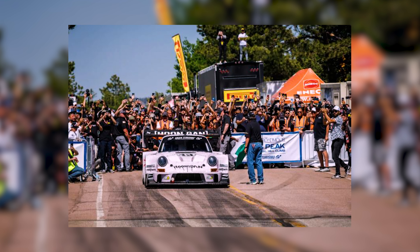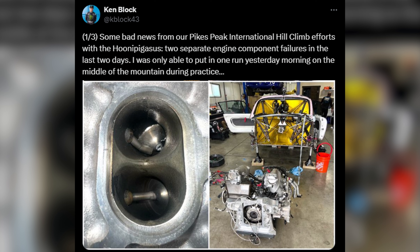Unfortunately, due to an engine failure during testing, the team was forced to miss qualifying, and Ken Block was unable to compete in the event.